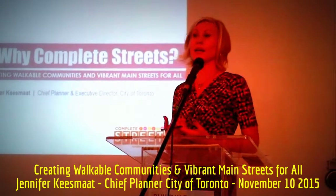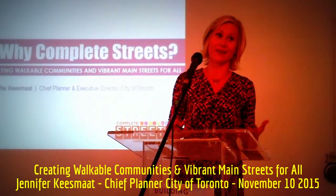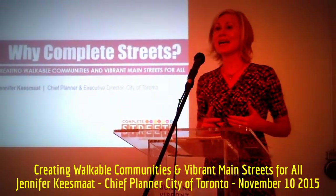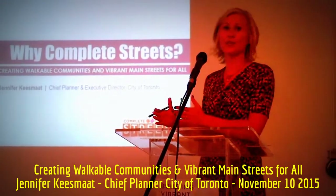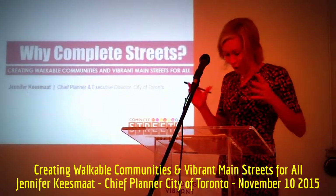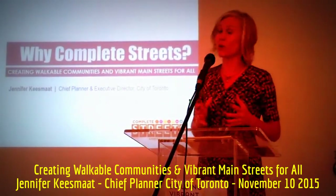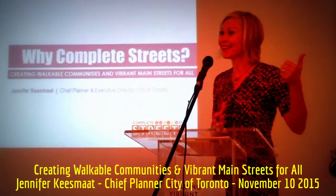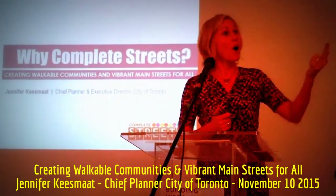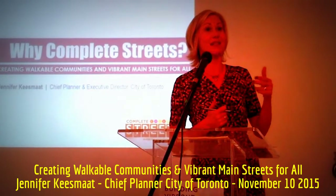Main Street Retail is critical to creating a sense of belonging in our communities. It is not frivolous, and not ancillary to creating a livable city — it's at the very heart of so many of our critical objectives in city building. Whether that is sustainable development and living with a lower environmental footprint, supporting local economic development and entrepreneurialism, or creating safety and a sense of community, Main Street Retail achieves all of that.